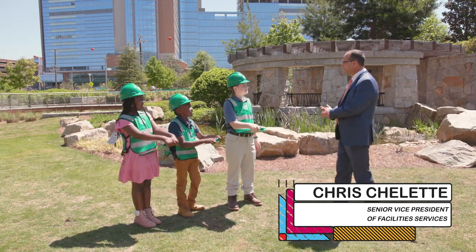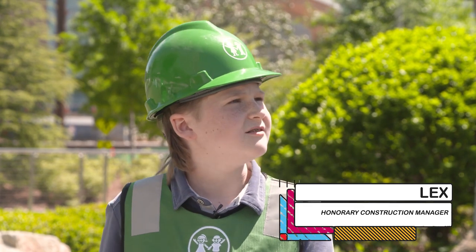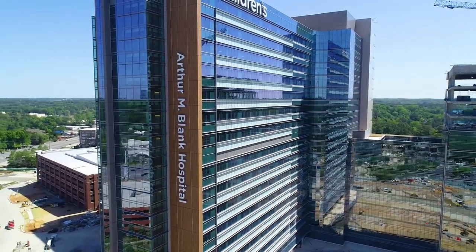Hey, how are y'all? Hi Chris, how are you? Great. So Chris, how many stories is it from the A to the L? From the start of the A to the end of the L is over 100 feet long, which spans six stories of the hospital.